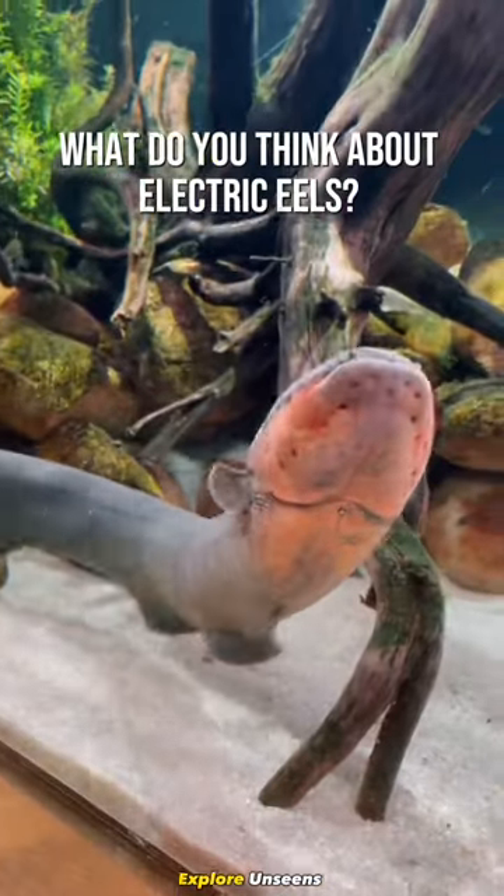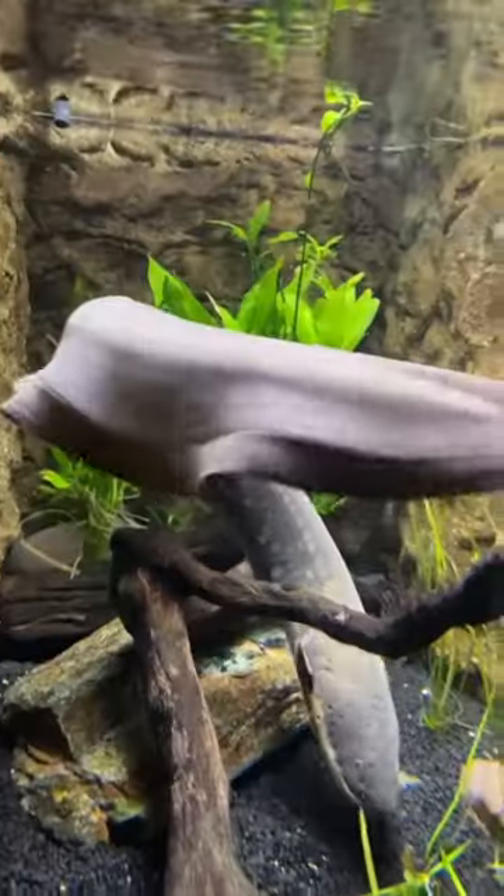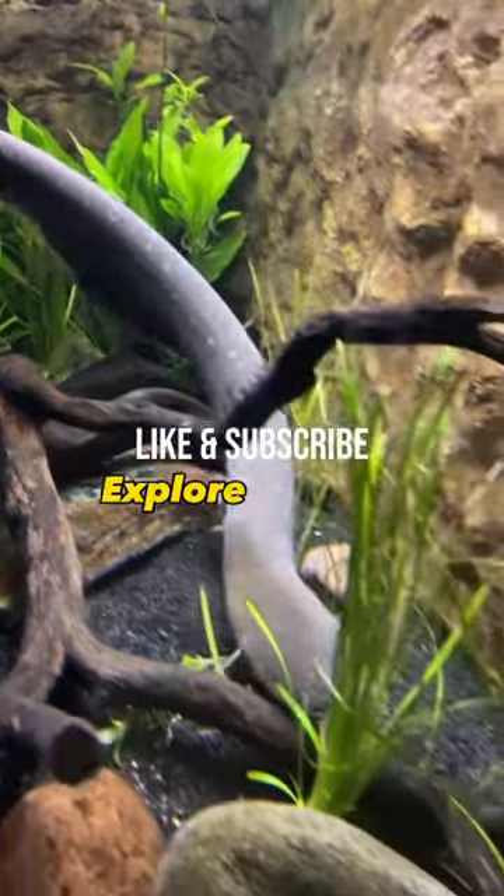What do you think about electric eels? Are they cool? Let us know in the comments. Be sure to like and subscribe. Explore Unseens.